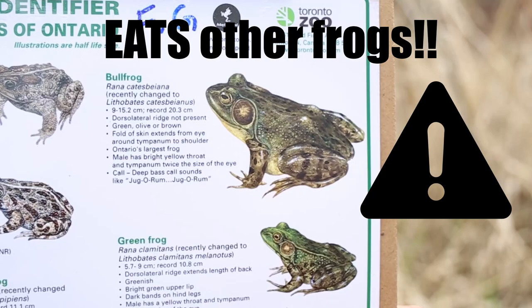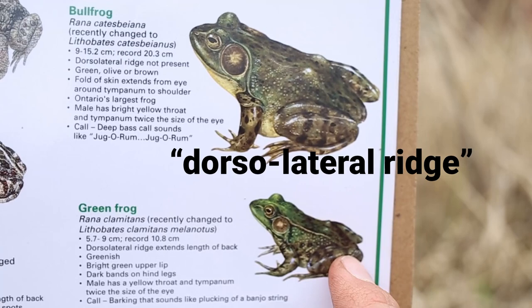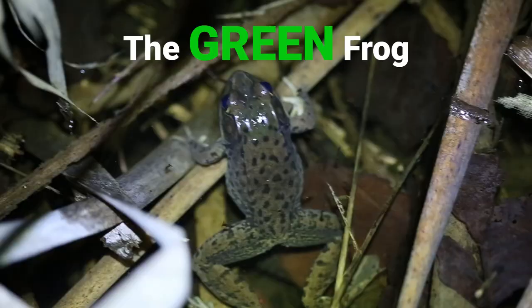The dorso-lateral ridge is this line of skin along the frog's back — dorso means back, and lateral means side, so it makes sense. The Bullfrog does not have one of these lines, whereas the Green Frog does. That's one of the easiest ways to tell the difference between the two.